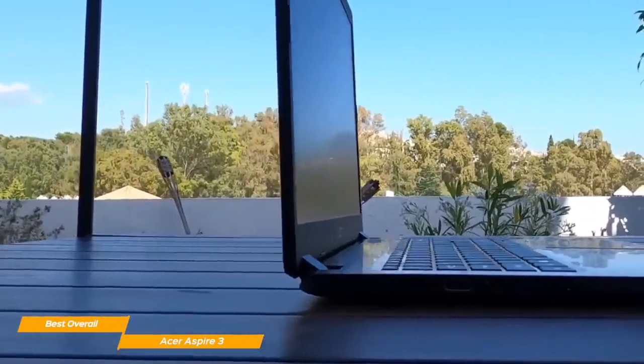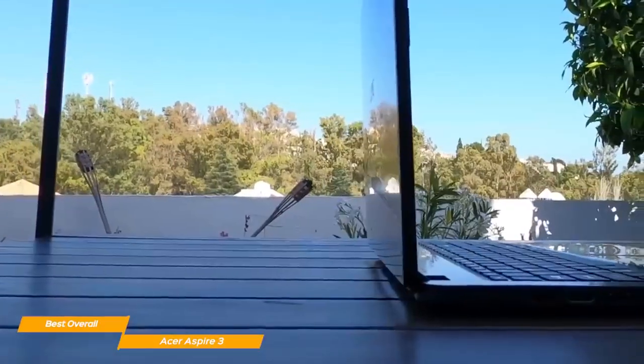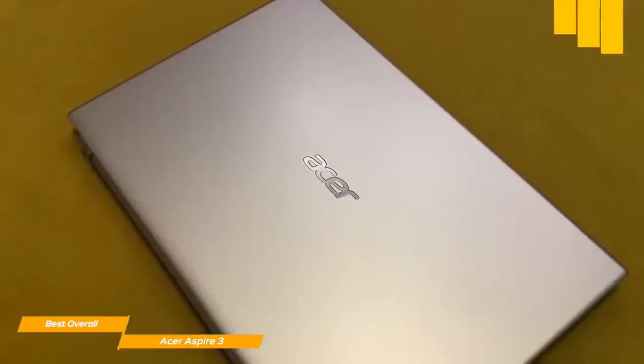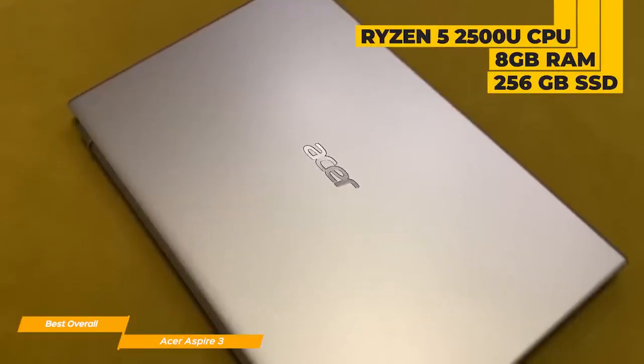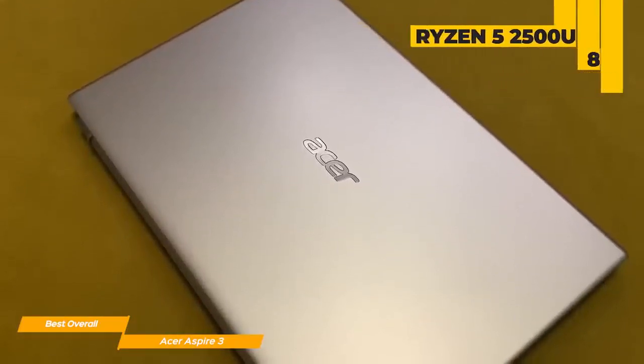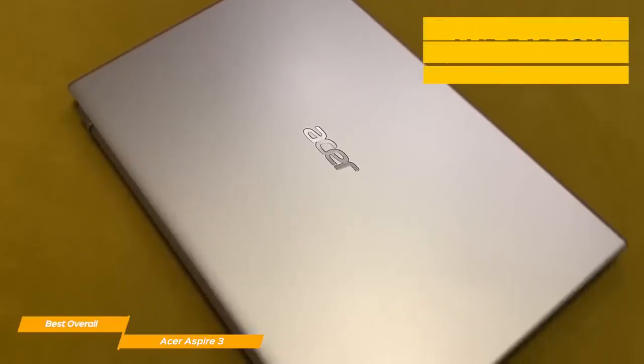The brightness could also have been improved for a screen of this size. The speakers are pretty good for general usage, but if you're looking for high-quality sound, the Acer Aspire 3 might disappoint you. The performance is where the Aspire 3 really shines, with its Ryzen 5 2500U processor, 8GB of RAM, 256GB of SSD storage, and an AMD Radeon Vega 8 graphics card.